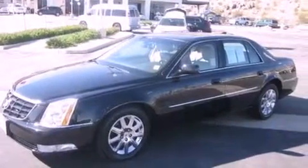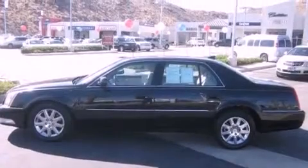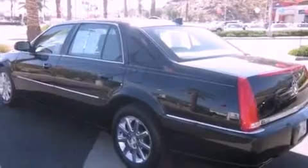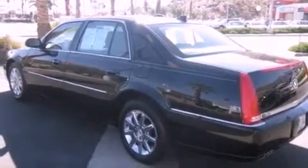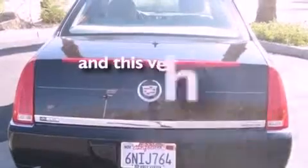Its top features and packages include a memory package, a sunroof, cruise control, leather seats, 17-inch wheels, an illuminated passenger side vanity mirror, fog lamps, a low tire pressure indicator, and rear power windows. This vehicle has fewer than 14,000 miles on the odometer.